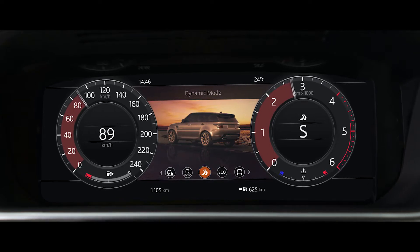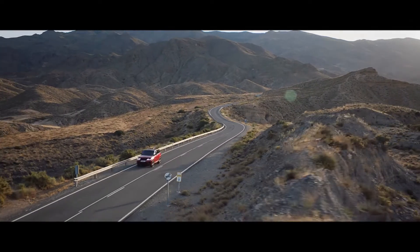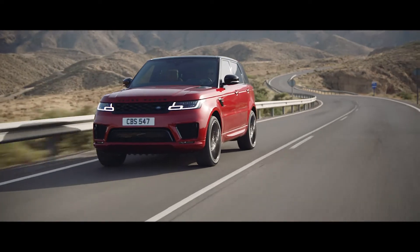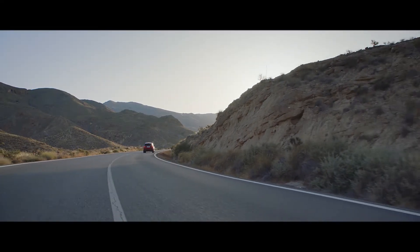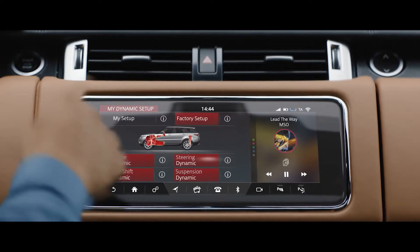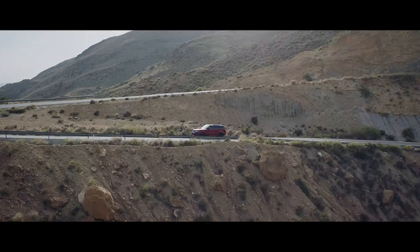Dynamic mode automatically tunes the vehicle's performance by setting the new Range Rover Sport's throttle mapping, gearbox shift points, steering and suspension to suit a dynamic driving style. Configurable Dynamics allows you to further adjust the vehicle's setup to deliver a drive tailored to your specific requirements.